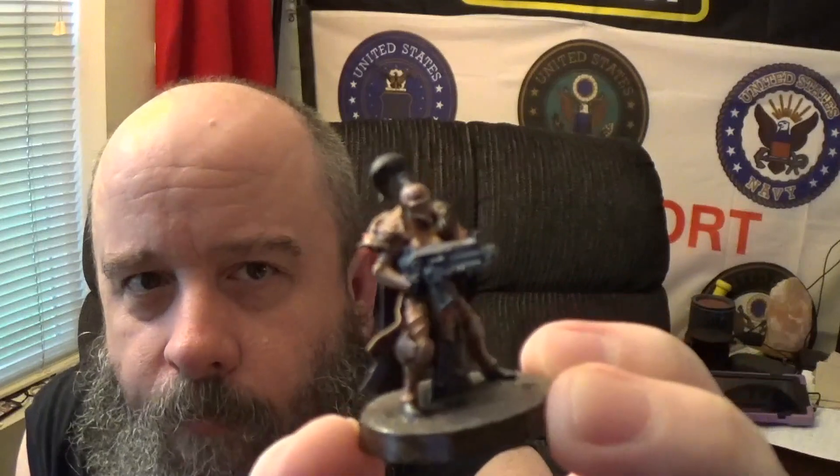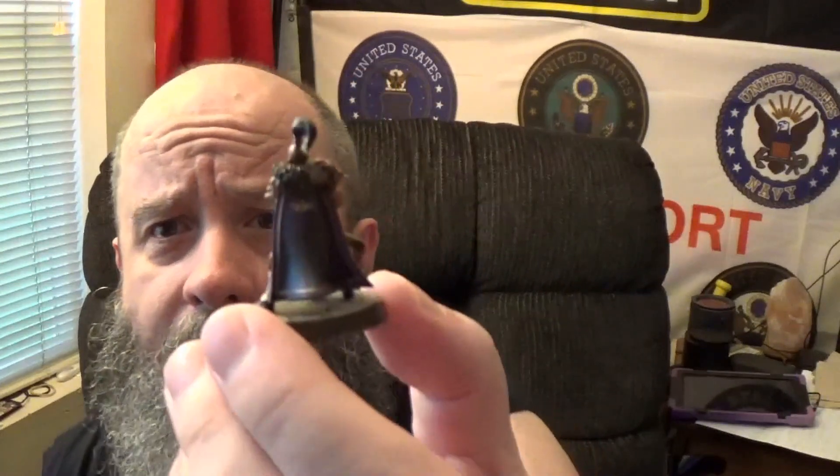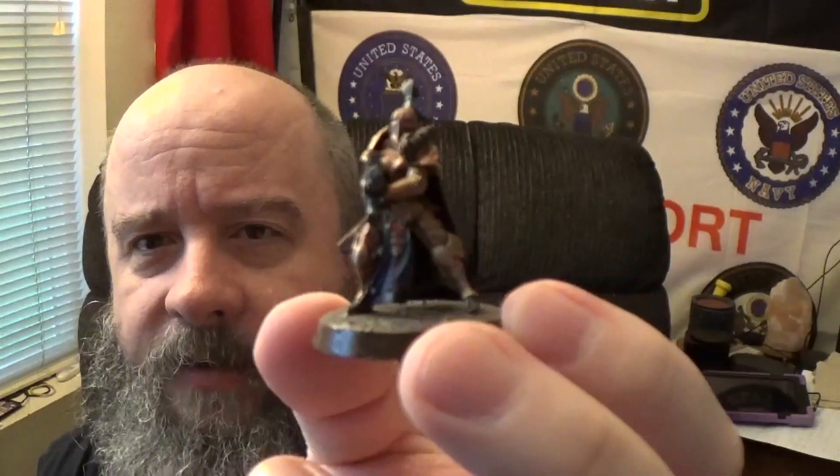Now, because of the Shadow Throne box set I did get to paint some sisters already. Those are my Prosecutors with the bolters. I wanted something really simple for their cloaks - I didn't want anything too in-depth. So I went with a speed paint purple, covered it with Voluptuous Pink, and I like the sheen it gave on the cloak.